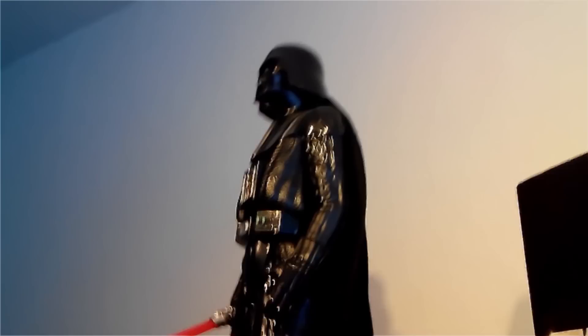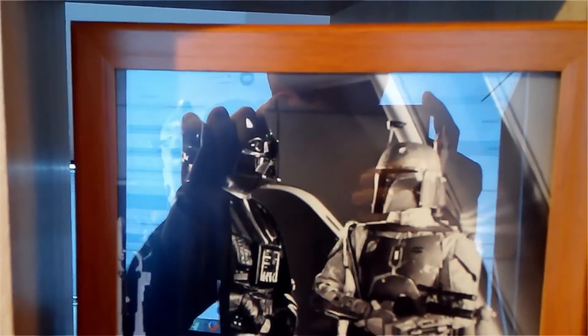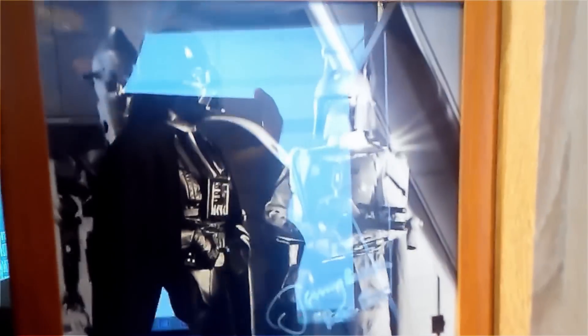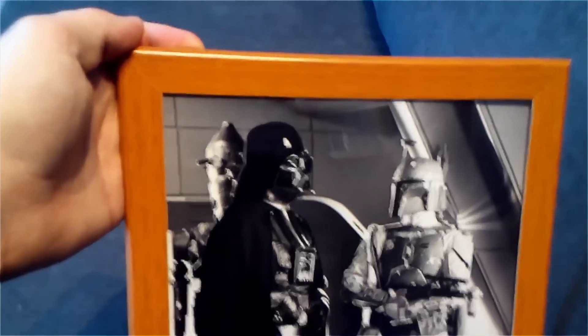This next item I got from my friend Jim Kelly from Scotland, and it's pretty damn awesome. He got it at some convention. It's a picture of Darth Vader and Boba Fett signed by both Jeremy Bulloch and David Prowse. So that's totally awesome. And it's got a certificate of authenticity, so it's definitely the real deal. Very cool. Thank you, Jim.